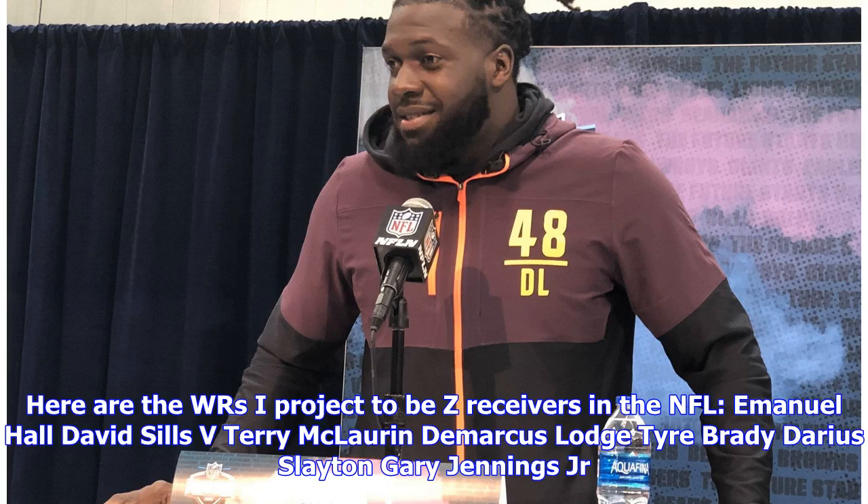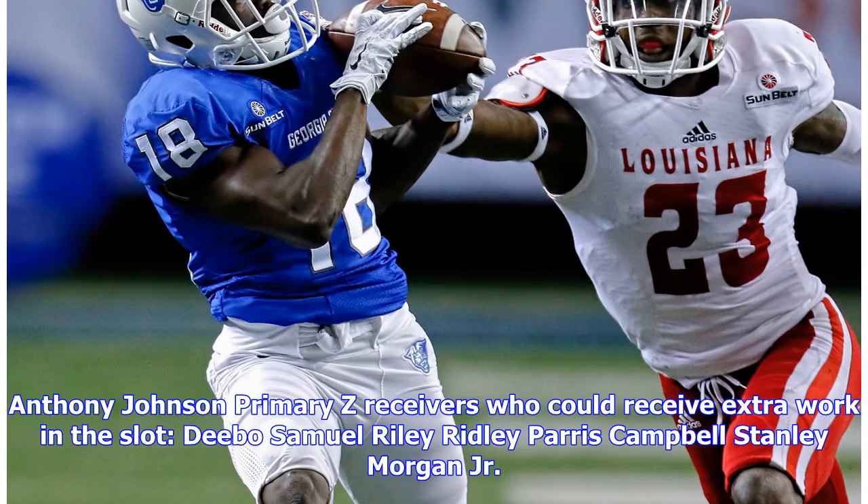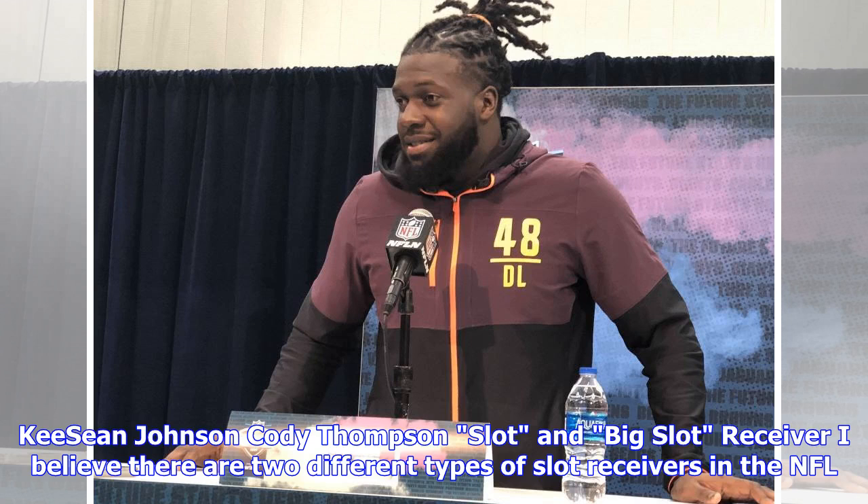Here are the WRs I project as Z receivers in the NFL: Emmanuel Hall, David Sills V, Terry McLaurin, DeMarcus Lodge, Tyre Brady, Darius Slaton, Gary Jennings Jr., Anthony Johnson. Primary Z receivers who could receive extra work in the slot: Debo Samuel, Riley Ridley, Paris Campbell, Stanley Morgan Jr., Keyshawn Johnson Jr., Cody Thompson.